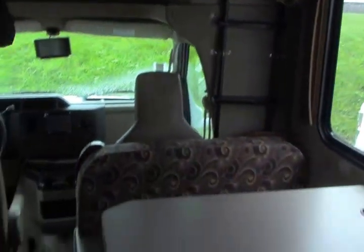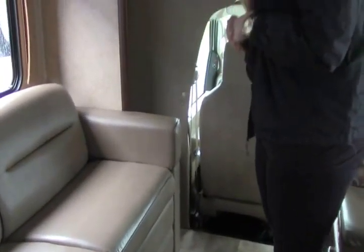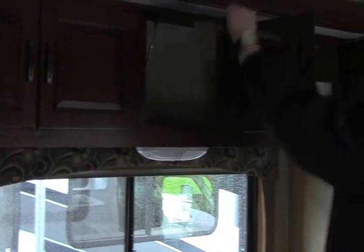Going into your living area, you've got a really nice opposing dinette and couch on the slide, giving you a nice conversational area. These will also convert into sleeping. Bring the dinette down and you've got a nice short sleeper. Bring your couch out and someone can sleep on that as well. There's good storage above for all the extra little things you need, and it goes all the way through so you can fit larger items in here.